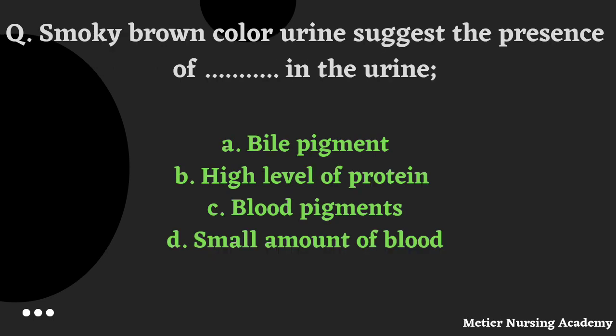The next question: Smoky brown color urine suggests the presence of which substance in the urine? Options are: bile pigment, high level of protein, blood pigment, or small amount of blood. The correct answer is Option C, Blood Pigment.